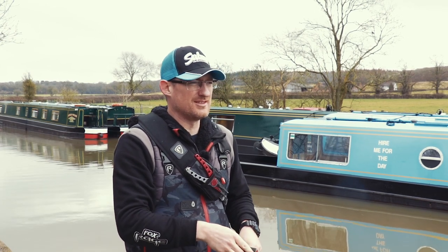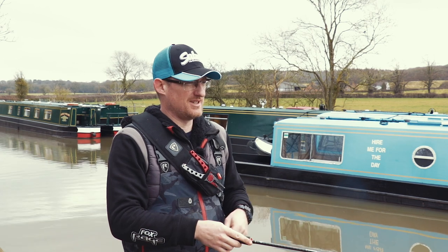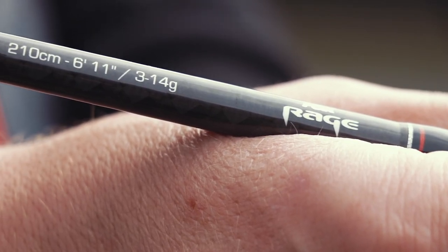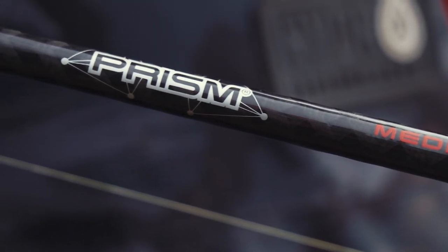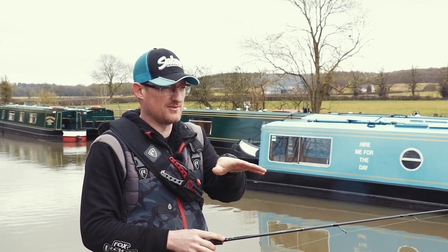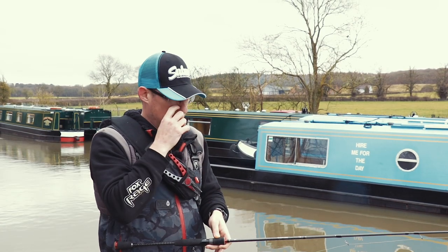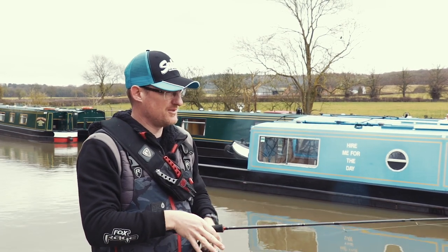I wanted to talk about the tackle I'm using today because it makes a real difference in how you work the lures and your effectiveness catching fish. You want a balanced setup for working hard baits. The rod I'm using is a Foxrage Prism rod — a medium light rod up to 14 grams casting weight. It's got plenty of power through the blank but a softer tip so you can feel everything the hard baits are doing. I want to feel all the vibration, know when the lure's working and when it's free of debris. As soon as the lure hits the surface and I reel in, I can feel it vibrating through the tip, and when it hits the bottom I'll feel a smoother, duller feel. Everything is translated back through this rod really, really well.